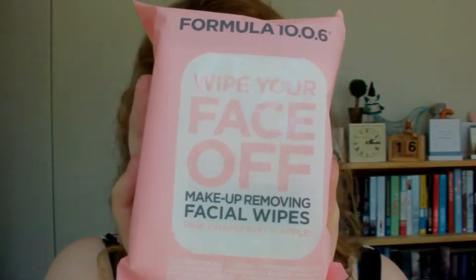The next thing I bought from Priceline is the Wipe Your Face Off by Formula 10.0.6. These things are amazing — I live by them. They are so good for washing off makeup and they rejuvenate your face really, really well so you don't end up with spots or blemishes. They just look after your face. They're not that expensive and I even bought two packets. I do cleanse my face otherwise, but these things are just so good for getting your makeup off.